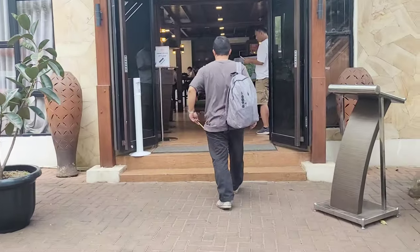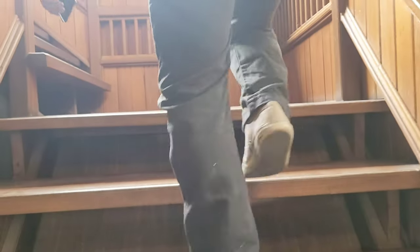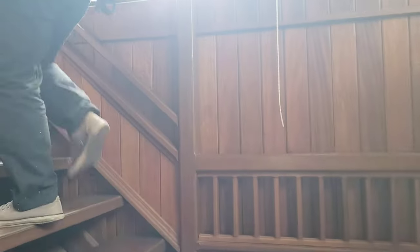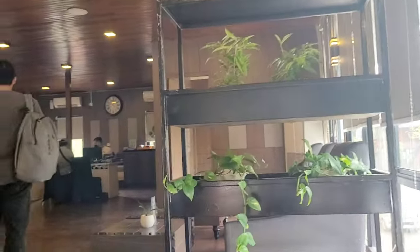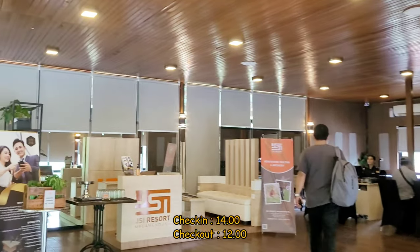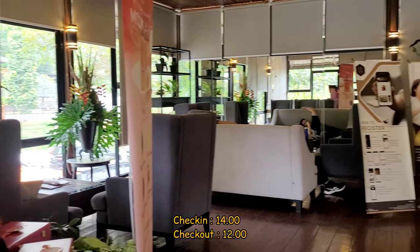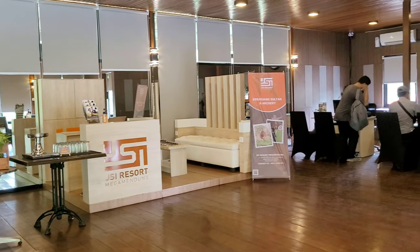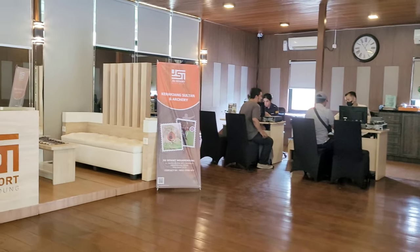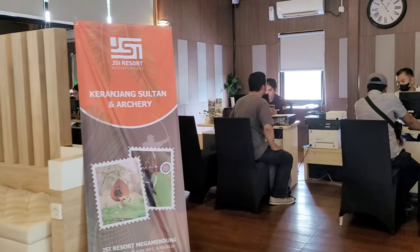Kita udah sampai di Rubicon Hall dan untuk proses check-in ada di lantai atas ya. Proses check-in-nya juga gampang, cepet, dan gak pake uang deposit. Kita sampainya tuh jam 1 siang. Tapi karena kamar kita udah ready, jadi kita udah bisa masuk. Karena kita kesininya weekend, dan tiap Sabtu jam 1 siang ada jeep show, jadi kita mau nonton jeep show dulu.